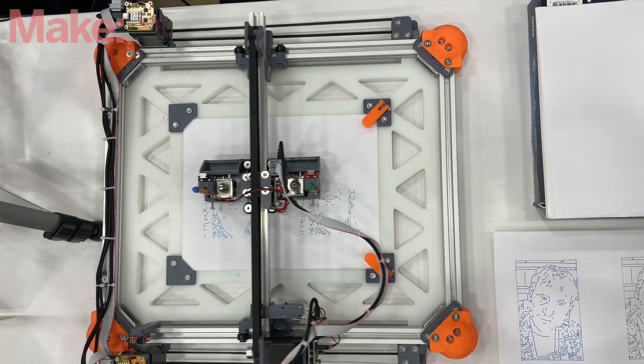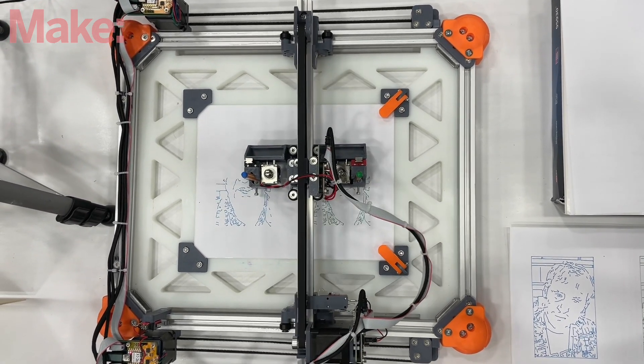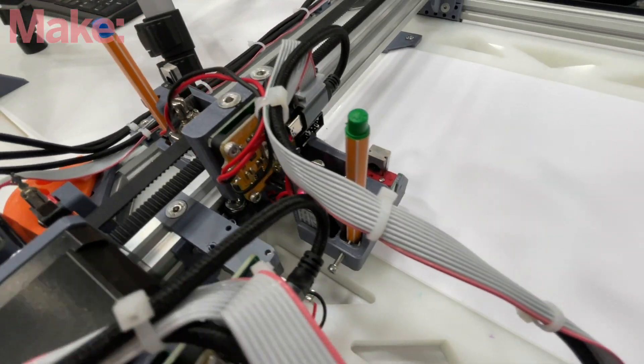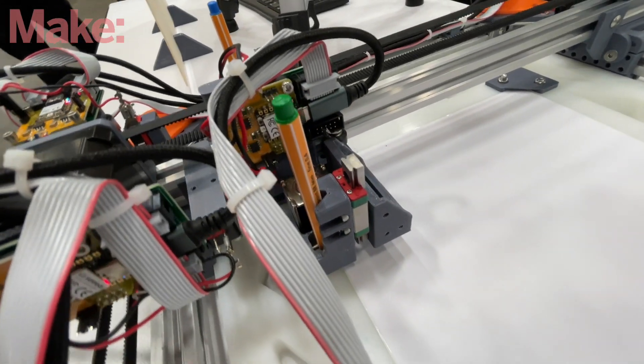Here we're showcasing our modular machine system that lets you prototype machines really quickly. What you get with this system is a set of stepper motors where each of them comes with its own electronics, and together they form a network. So it's trivial to add a new one because it's just one more node in the network.